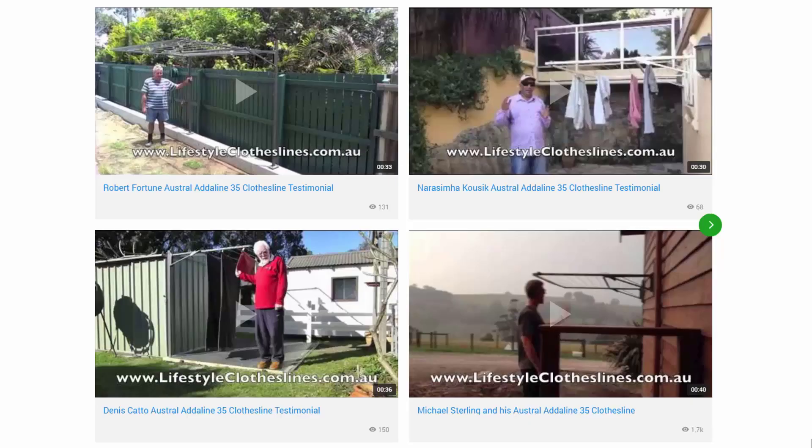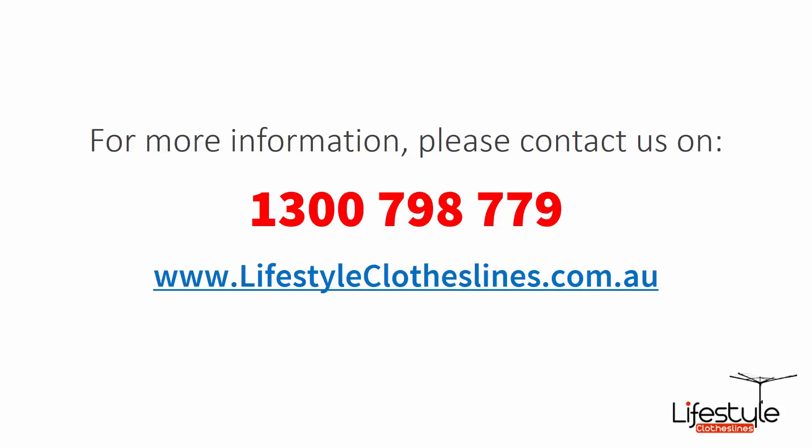You can also find a big selection of customer videos on Lifestyle Clotheslines, which are great for checking out to see what other people are saying about products and whether they're going to be a fit for your home. If you need any further information or have any questions relating to clothesline products or installation in your area, please feel free to contact us today on 1300 798 779 or visit us online at lifestyleclotheslines.com.au.